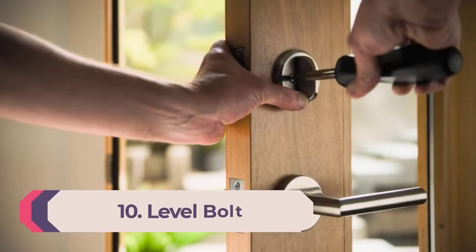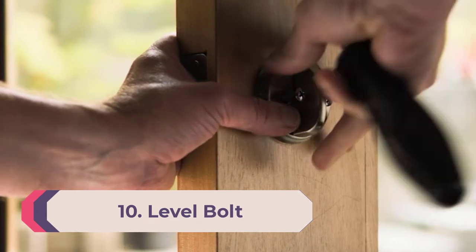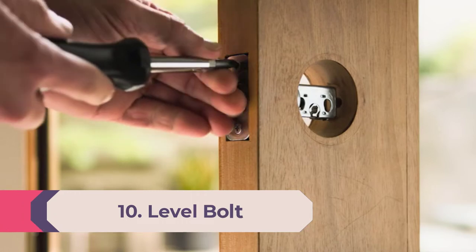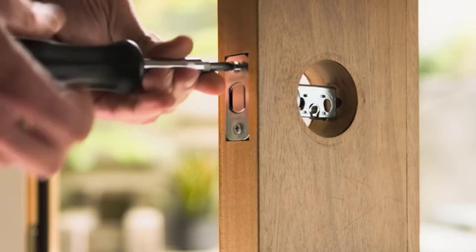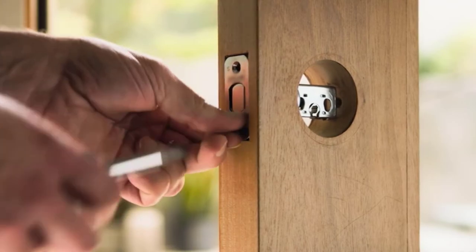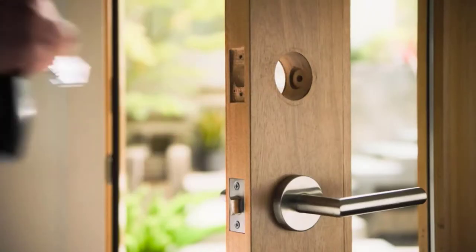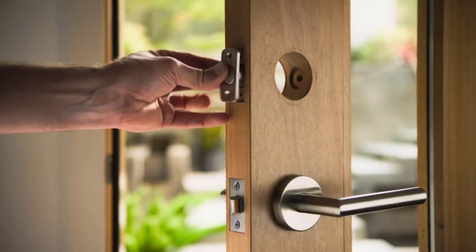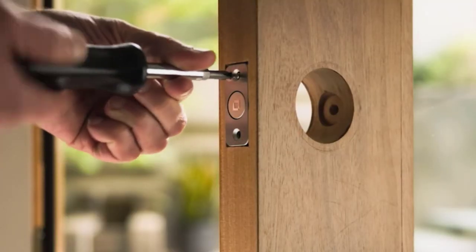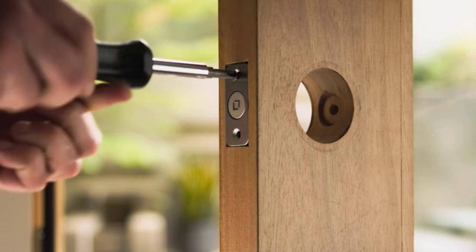Number 10: Level Bolt. The Level Bolt Smart Lock distinguishes itself from all other smart locks in that, once installed, its mechanism is completely hidden from sight. That's because all of its workings fit neatly inside your door. So not only does this mean you don't have to mar the appearance of your door with a gadget, but it also means that you're not advertising to others that you have a smart lock.